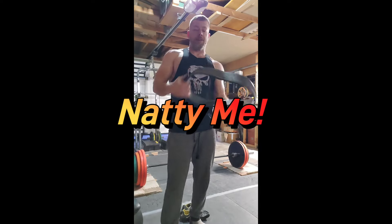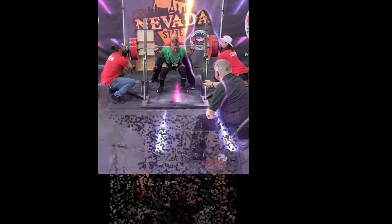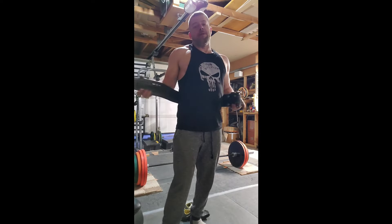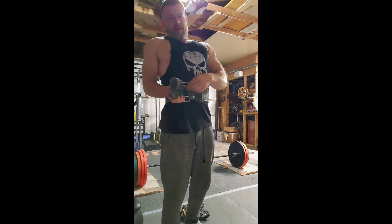All right, now we got 405 pounds on the bar. It's starting to get a little heavy. I'm going to go ahead and put my belt on. I usually train beltless. Still about 70% of my max.